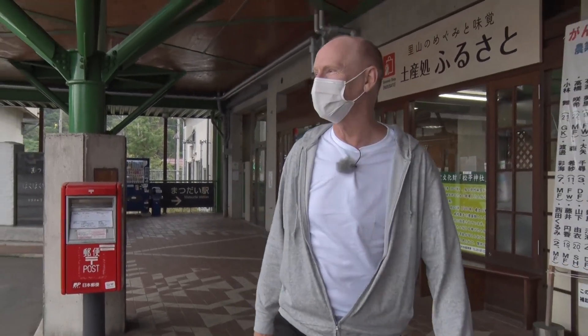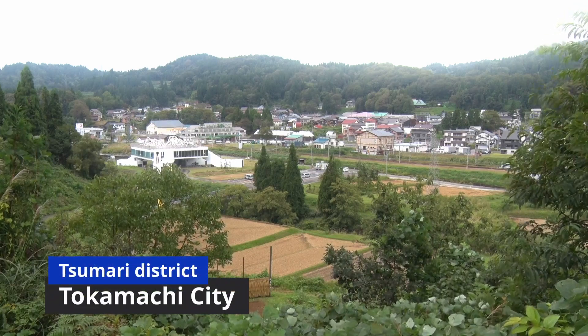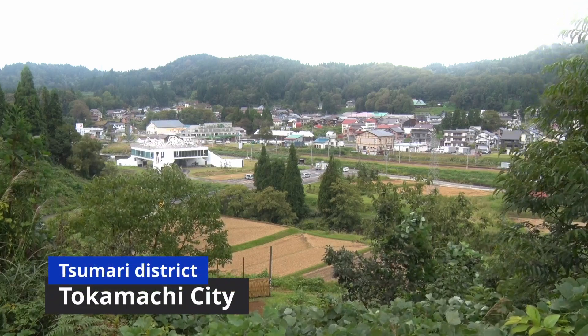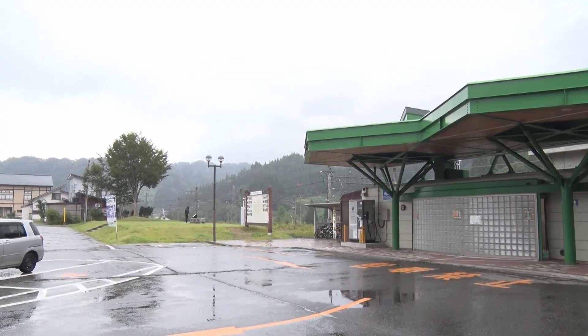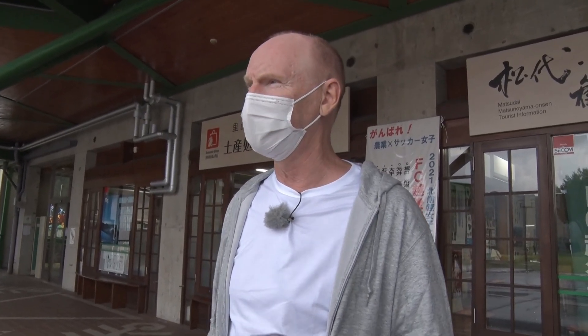Well, here I am. I've arrived in Tokamachi, and it's surrounded by beautiful mountains and beautiful, crisp, clean air. Tokamachi is part of a district called the Echigo Tsumari District, and I'm here to check out some art. I believe that in certain places there is lots of beautiful art, so let's go and have a look.